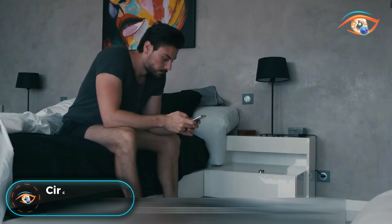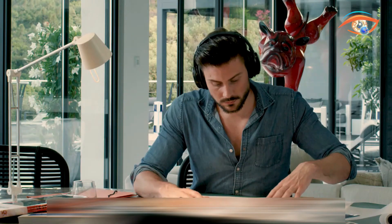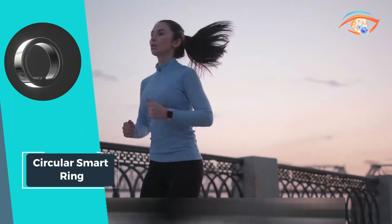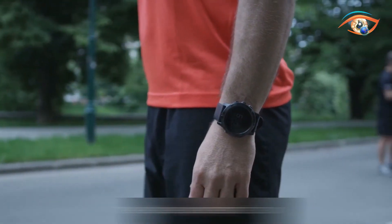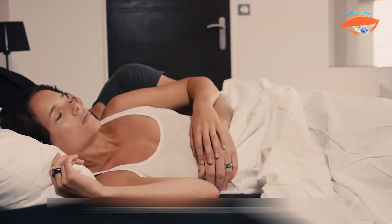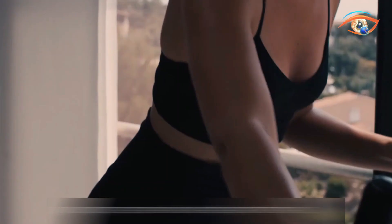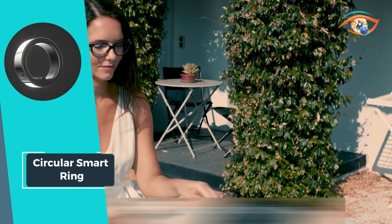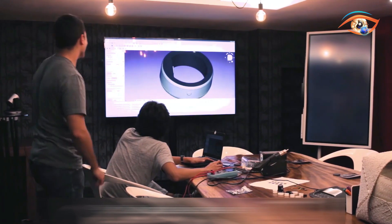Discover a new realm of health monitoring with the Circular Smart Ring, your 24-7 wellness companion. This sleek ring goes beyond the ordinary, tracking vital metrics like heart rate, blood oxygen saturation (SpO2), heart rate variability (HRV), and body temperature, offering users a detailed and insightful overview of their physical well-being and empowering informed health decisions. With a waterproof and scratch-resistant design, the Circular Smart Ring ensures durability without compromising on style.